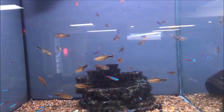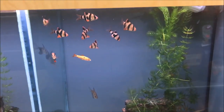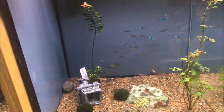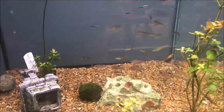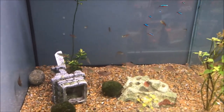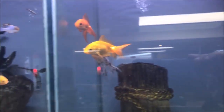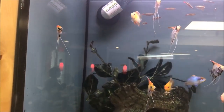Neon tetras, danio tetras, tiger barbs, black skirt tetras. Those are cardinals in the back — I don't know what those other tetras are. White skirt tetras, some goldfish, electric blue rams and angels — really small angels.